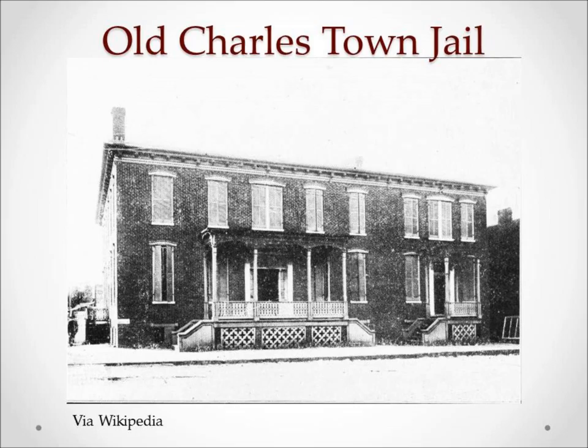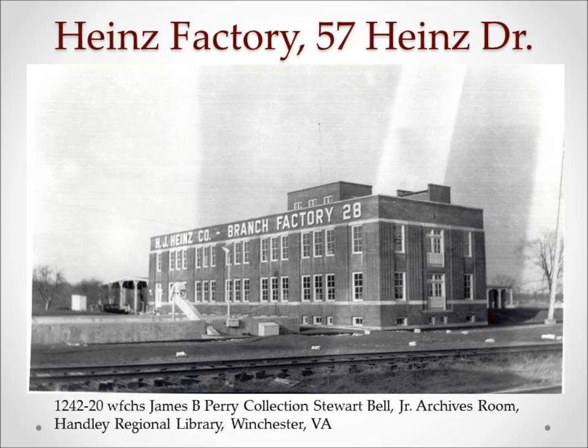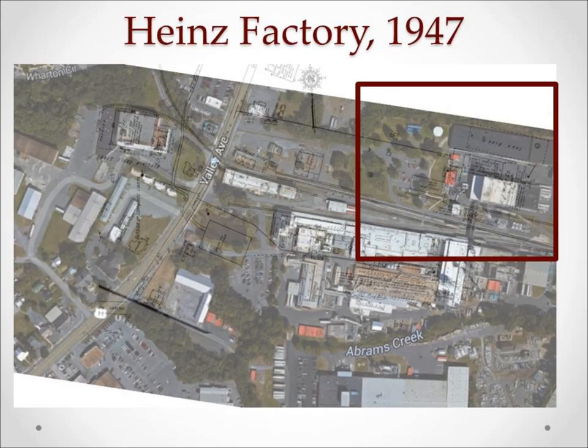You can see on the map where they dumped their empty apple barrels after unloading. In 1919, the buildings, which had been made of wood, caught fire. Undaunted, they immediately rebuilt in concrete for the shipping building, and with historic bricks repurposed from the old Charlestown, West Virginia jail — made famous for where John Brown had been held — the bricks were used to produce the vinegar manufacturing building. Today, National Fruit has taken over and is using most of these buildings.